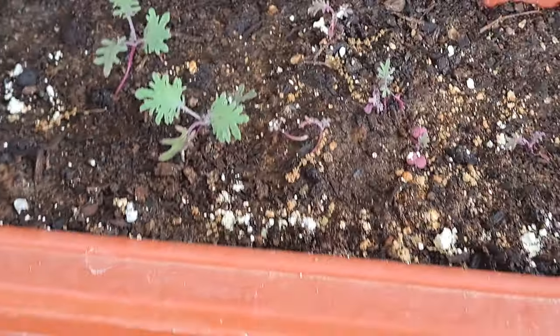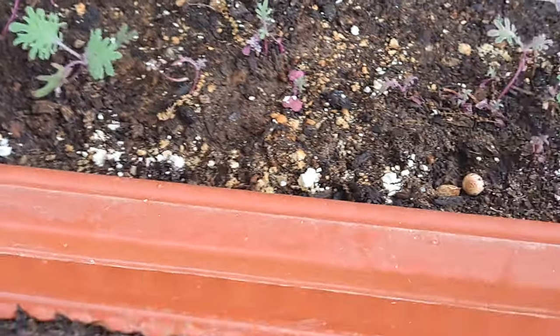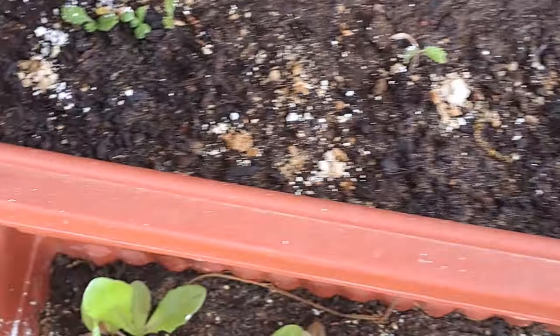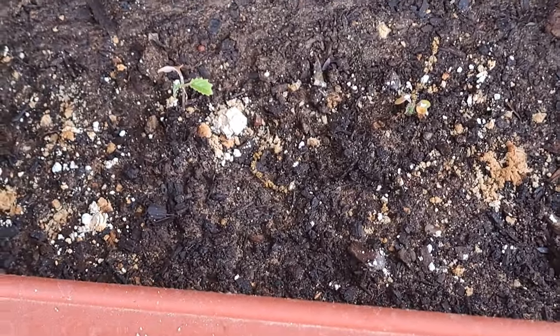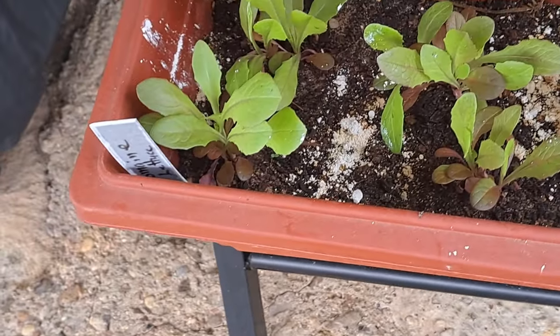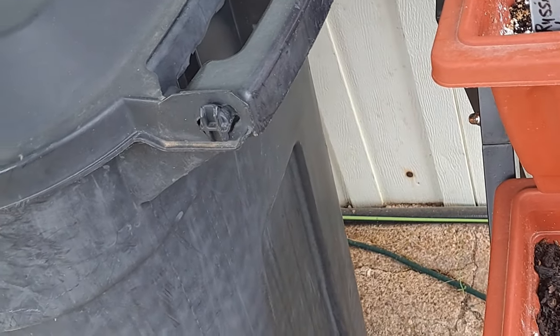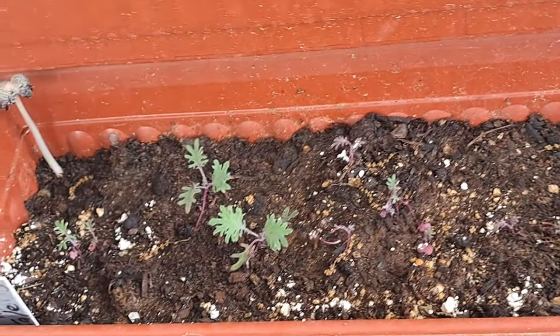I've got red Russian kale here - I thinned it out and transplanted some and that was what was left. And I've got Chinese cabbage here but it's not looking too good, and I've got my romaine lettuce at the bottom. So we'll see if any of it doesn't survive - if it doesn't, I'll just replace it with some flowers - I'll put flower seed or transplants or something in it.